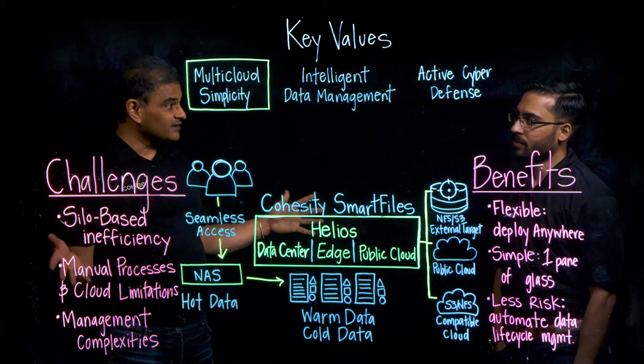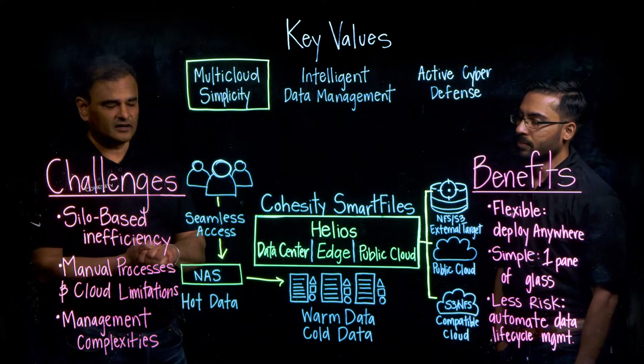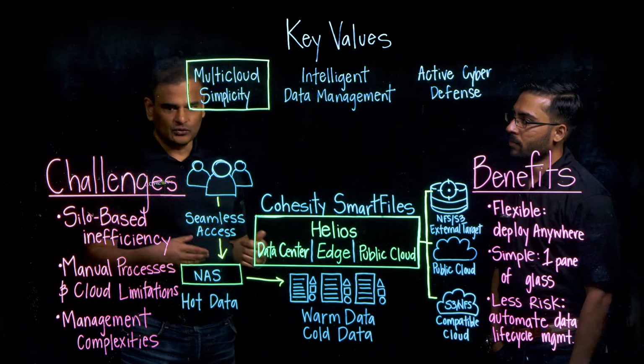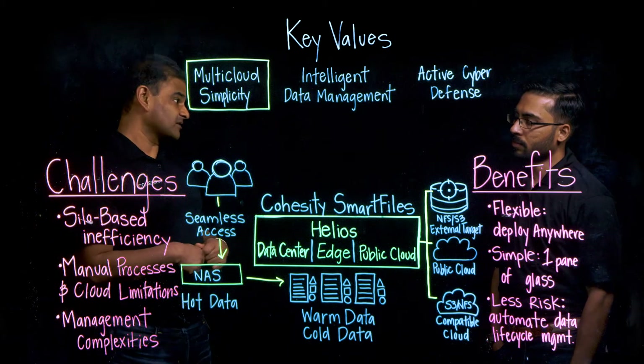Along the way, it's easy to lose visibility and control of your data, and that can introduce compliance risk. So what does Smart Files do to relieve silo-based complexity?